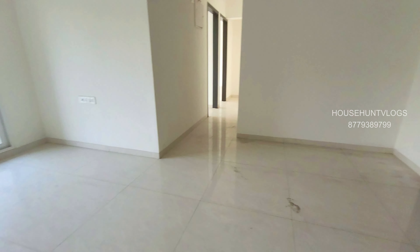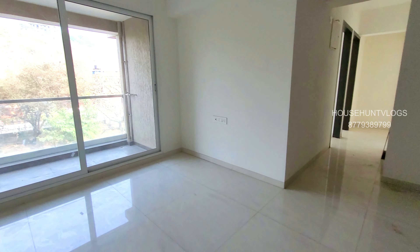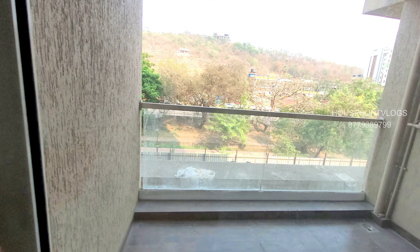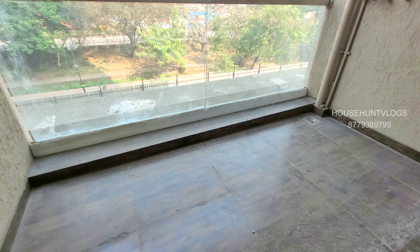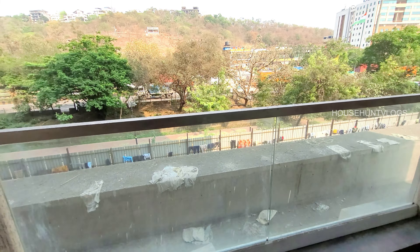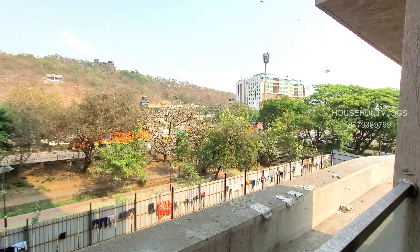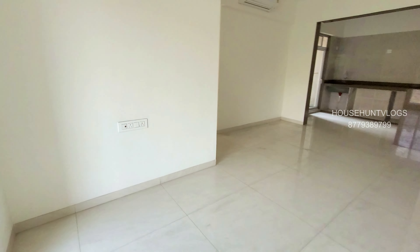You get this deck space with the hill view. Coming back to the flat and moving forward.